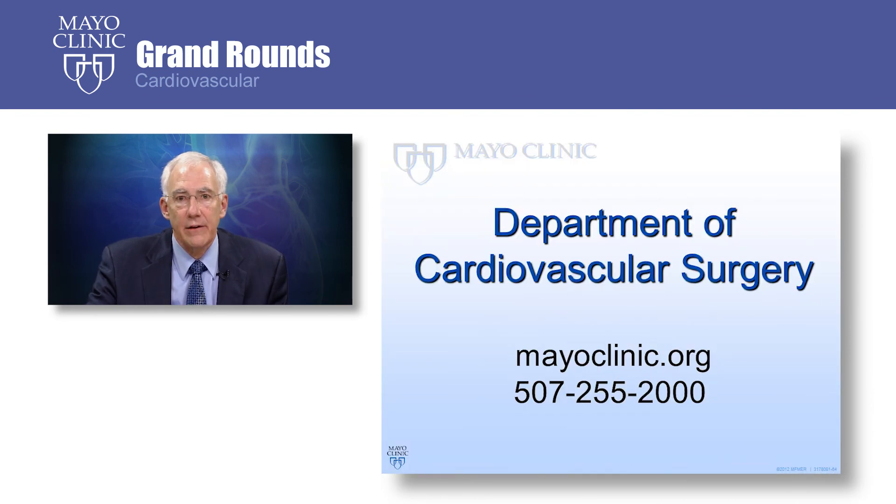In conjunction with my colleagues, I want to say thank you for taking the time to view this video.